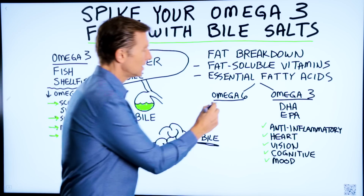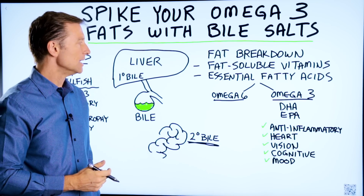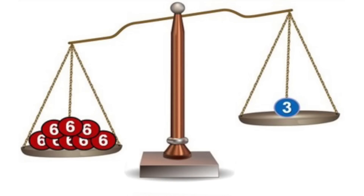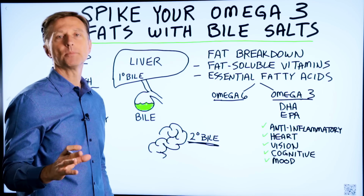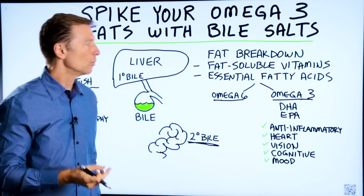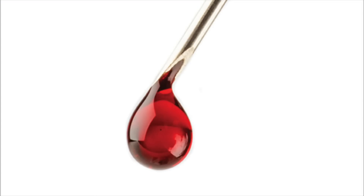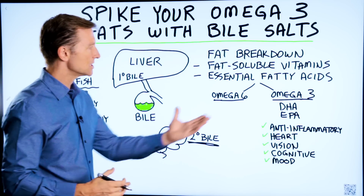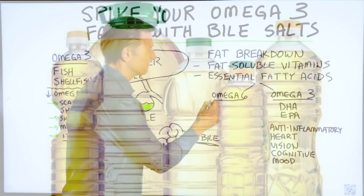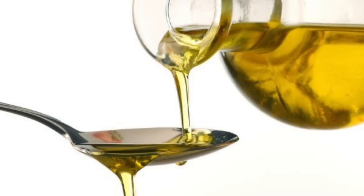You actually need both of these. The problem is that the average American is way too heavy on the omega-6 and barely has any omega-3 fatty acids. There's a simple test where you can figure out your ratios with a simple drop of blood — I'll put a link below. But typically, the average person needs to increase omega-3s and decrease omega-6, which would be like corn oil, soy oil, canola oil, and safflower oil.